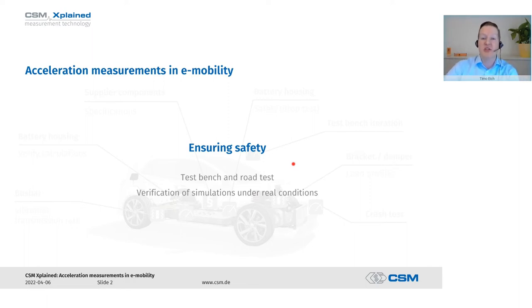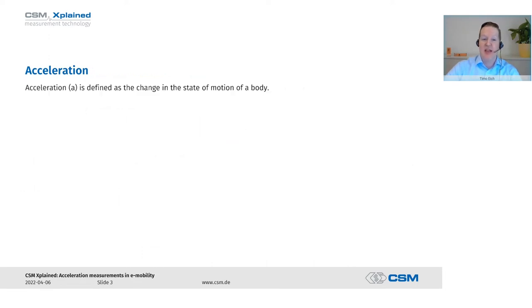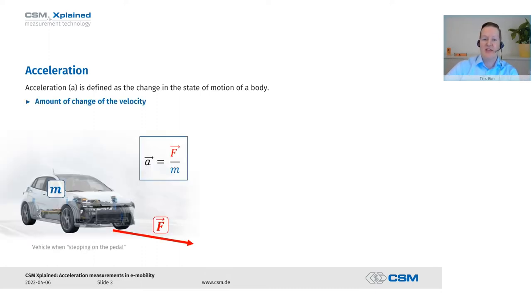Now let's take a brief look at what acceleration basically is. Acceleration is defined as a change in the state of motion of a body. You can simply imagine sitting in your car and driving off — accelerating from zero to 100 kilometers per hour. A force acts on your body. The car is our mass, we have a change in the magnitude of speed, and we simply call that change of speed acceleration. If you brake, it's the same thing — a negative acceleration.